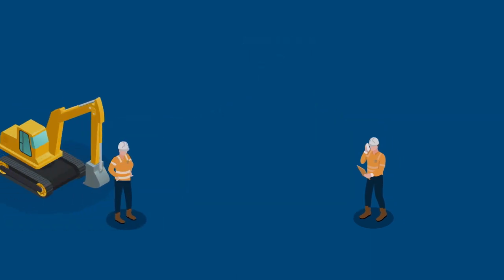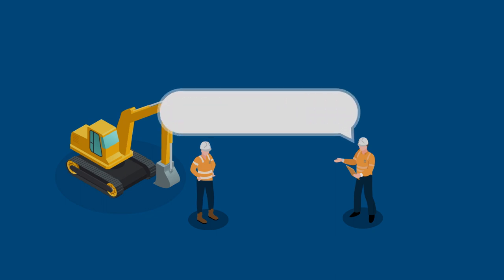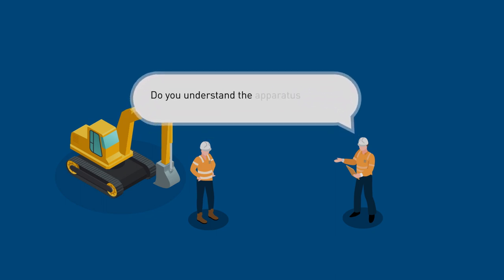The authorised electrical operator shows the recipient in charge the precautions taken and the nearest live apparatus, asking the following questions: Do you understand the apparatus covered and the limits of the access permit? Are you satisfied with the precautions taken? Are you aware of the nearest live apparatus and satisfied you can remain clear of it? Do you have any questions? The authorised electrical operator also asks a random question to test their understanding, relating to the limits of the permit, precautions in place or any local risks.